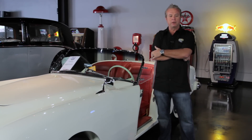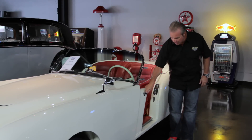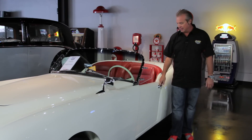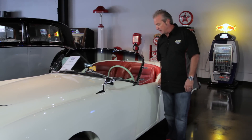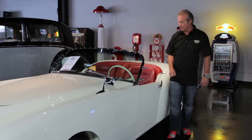The Kaiser Darrin is the only production car with sliding doors. We have sliding doors here for getting in and out — a very cool feature. We haven't really seen it since, and it locks up tight so there are no problems with falling out while driving the car.